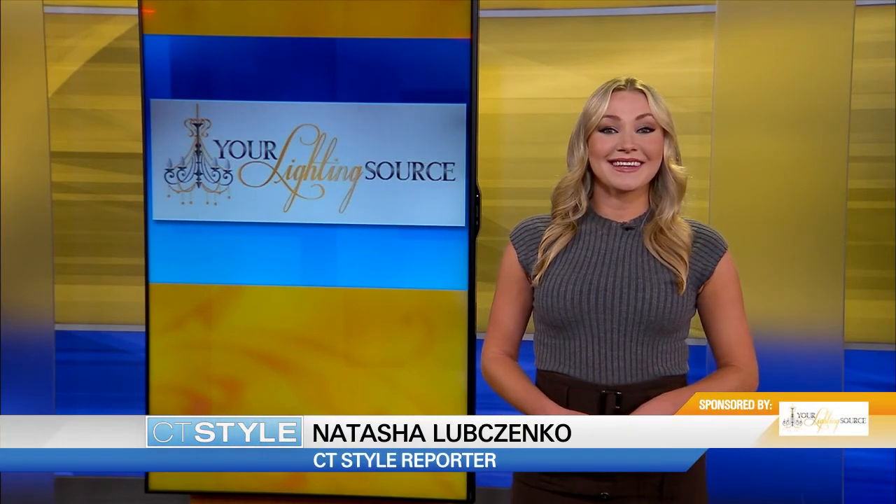I'm Natasha Lubchenko with your CT Style Express. Your Lighting Source in West Haven aims to provide its customers with unique and functional fixtures for every style and budget.